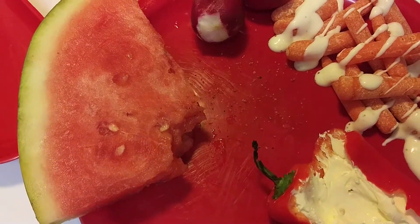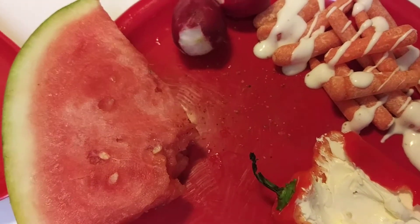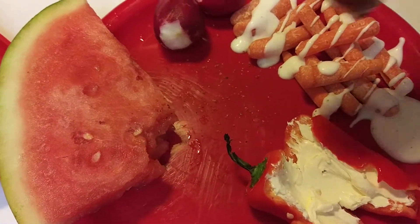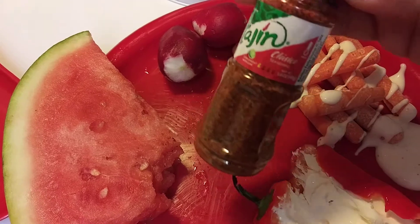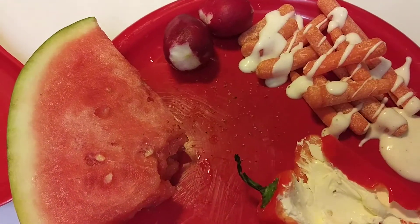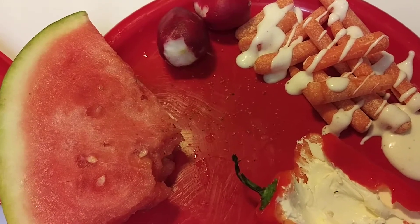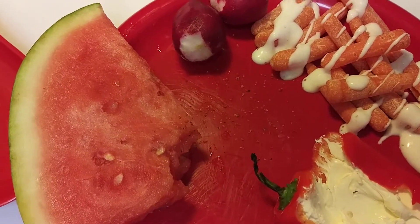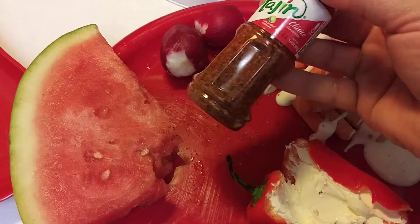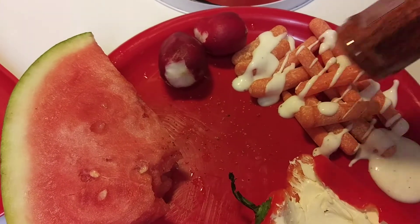Whoa! Oh my god, you guys, this is zesty. What the hell? It's really zesty. Like they just put citric acid in there. That is crazy. I'm not tasting any spice flavor — I'm tasting straight up sourness.